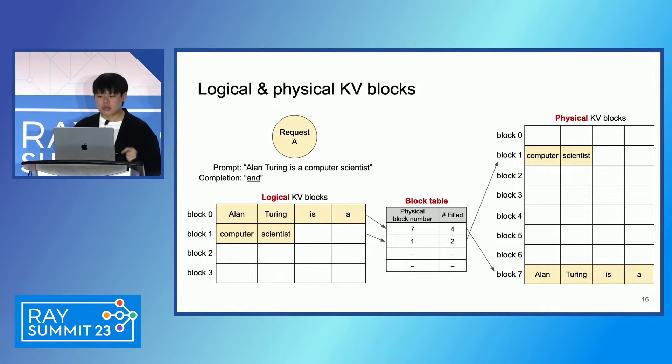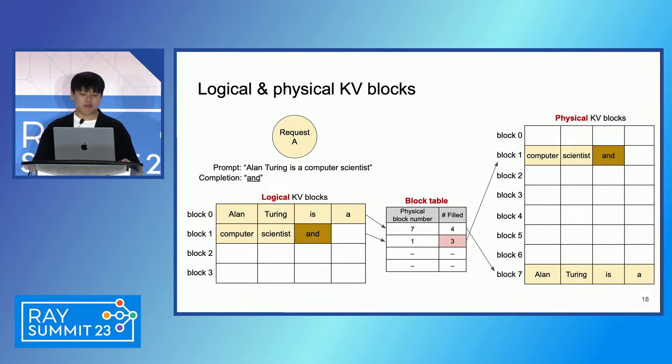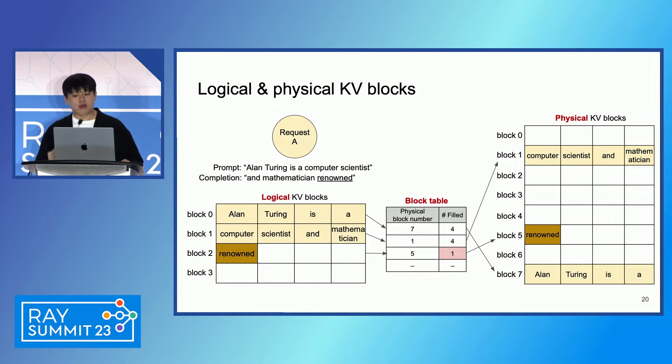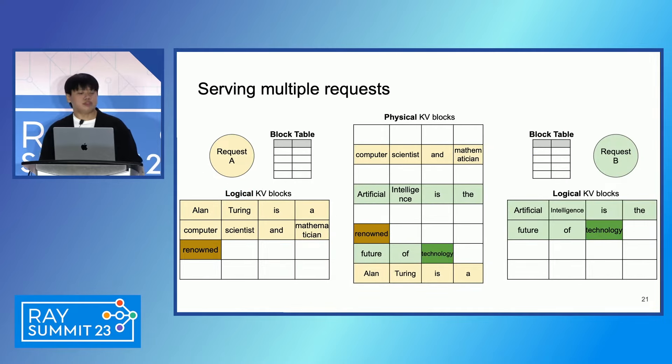Let's continue the example. Say the model has generated the next token 'and'. The new token is first appended to the last logical block, and using the block table, we also append the new token state to the corresponding physical block. The same for the next generated token, 'mathematician'. Finally, if the last block is full, then we allocate a new physical block and store the token in the first slot of the new block. Importantly, this means the block is allocated on-demand, as opposed to being pre-allocated like in previous systems.